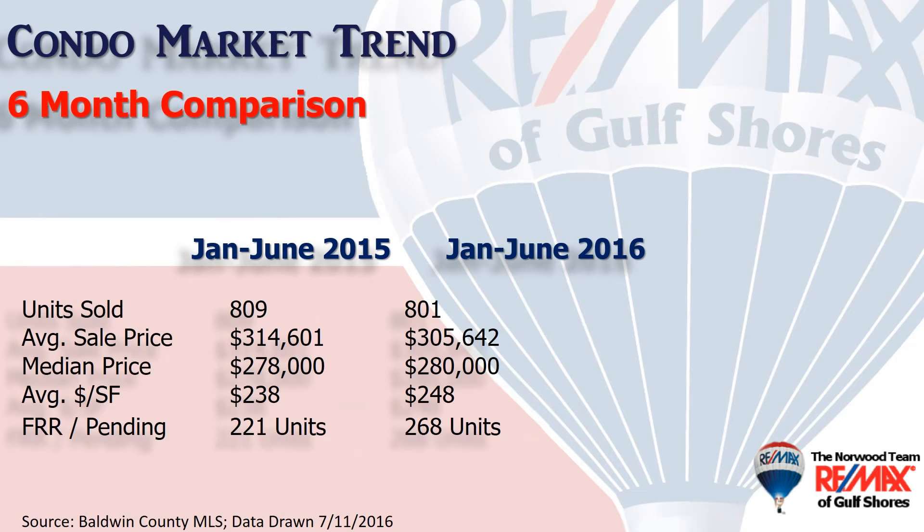Let's look at the first six months of 2016 versus the same period last year. Units sold were almost identical. Average sales price was down 3% to $305,642, and the median price — meaning half the sales were above $280,000 and half the sales were below. The average dollars per square foot was up 4%, or $10, to $248 a square foot. We measure demand by looking at how many units show as a first-right of refusal or a pending, and it's up nearly 50 units from the same time last year at 268 units.